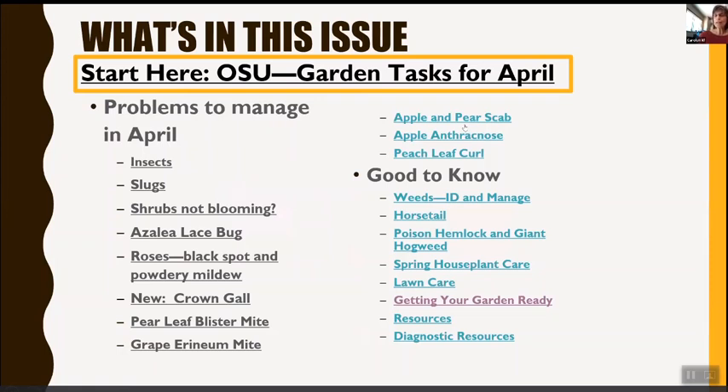Things that are good to know: weeds — how to ID and manage them, including horsetail, and identifying poison hemlock and giant hogweed. We'll also cover spring houseplant care, lawn care, getting your garden ready, and diagnostic resources. That's what we plan to cover in the next little while.